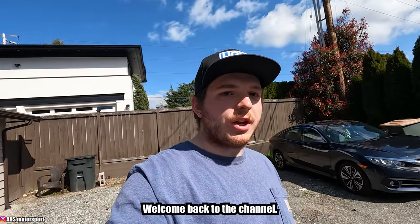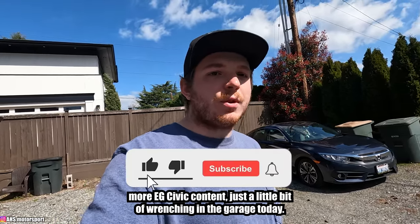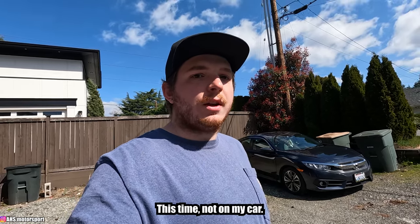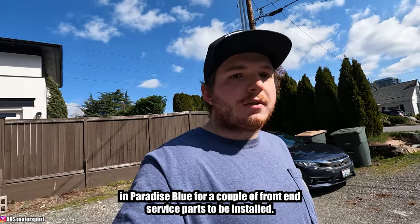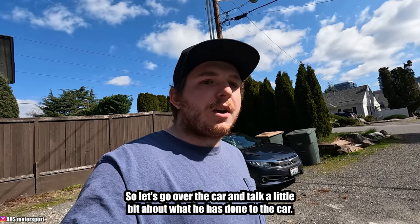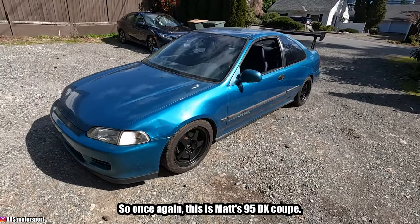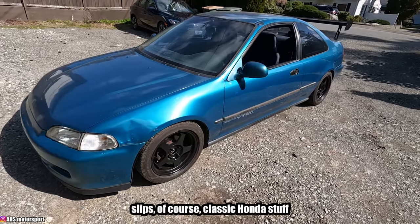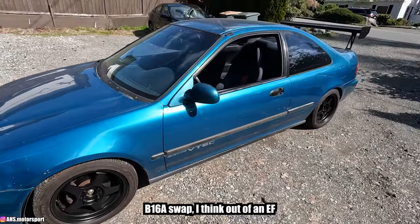Welcome back to the channel. It's a beautiful day in Washington State today and we've got a little bit of EG Civic content — just a little bit of wrenching in the garage. This time not on my car. My friend Matt has dropped off his B16A-swapped '95 DX coupe in Paradise Blue. We've got a couple of front-end service parts to be installed. This is Matt's '95 DX coupe on some Rota slips — classic Honda stuff — with a B16A swap, I think out of an EF.